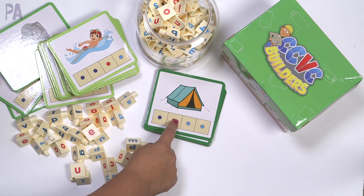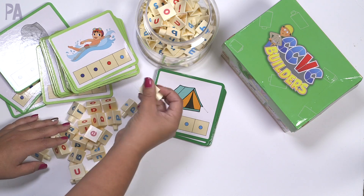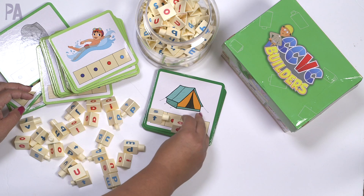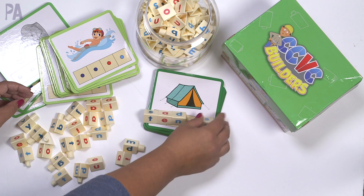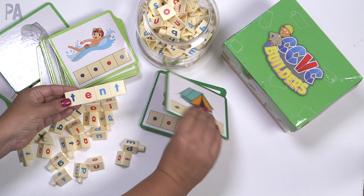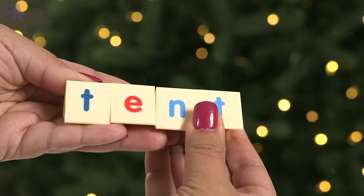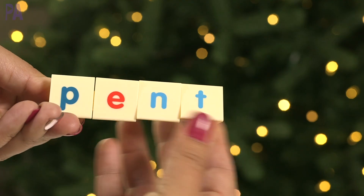So we take one of our cards — this one is 'tent' — and build our word using the pieces. There's a different letter on each side of each triangular piece. We find a T, then an E, then an N, then a T for the end, and there we have built the word 'tent.' At that point you can self-correct by flipping over the card to see if it matches — which it did! Then you can flip it back and build more words. It's a really fun, tactile way to build words.